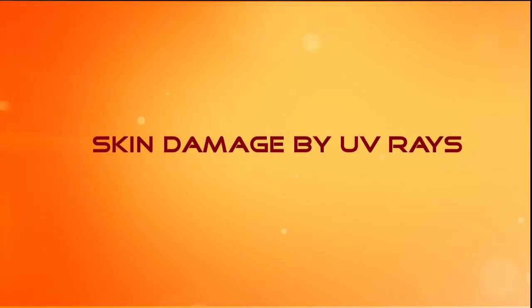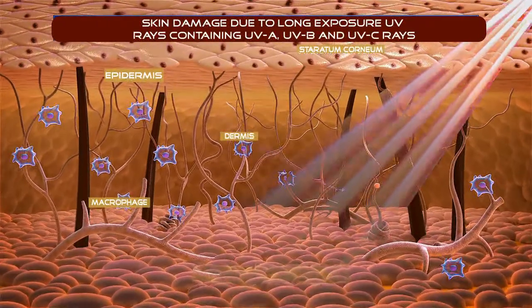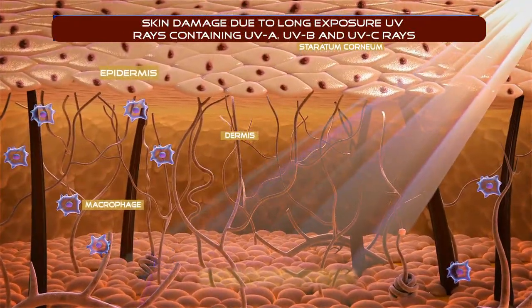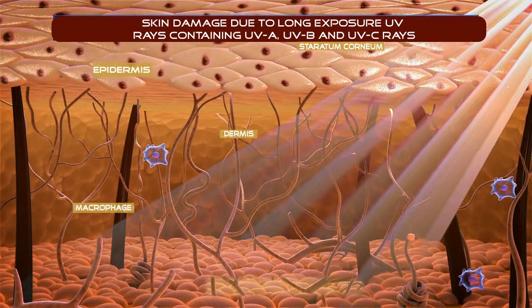Skin Damage by UV Rays. Long exposure to UV rays containing UVA, UVB, and UVC rays causes skin damage. Very high energy UVC radiation is currently blocked by the ozone layer.